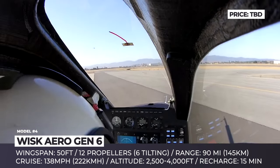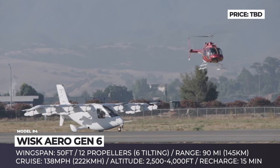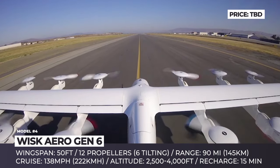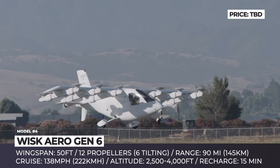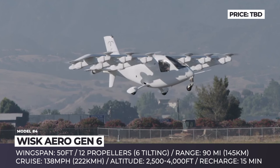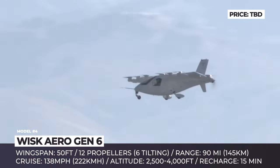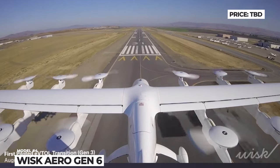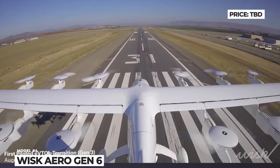There is no aft-propulsor, so the thrust comes from the forward rotors. Having multiple propellers allows for safe landing even if one or more fails, and the model comes equipped with a whole-aircraft ballistic parachute. The propulsion system is powered by a battery array of unknown capacity that promises 90 miles of flight and an exceptionally fast recharge time of 15 minutes. The Gen 6 requires no pilot and is operated autonomously with minimum human oversight.